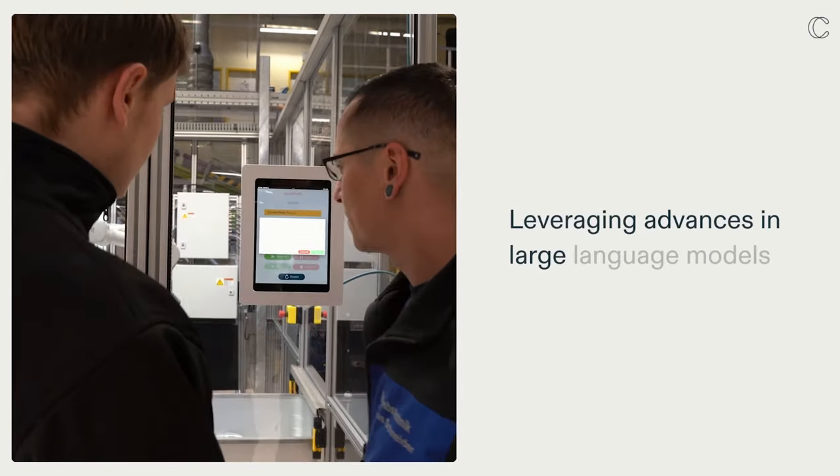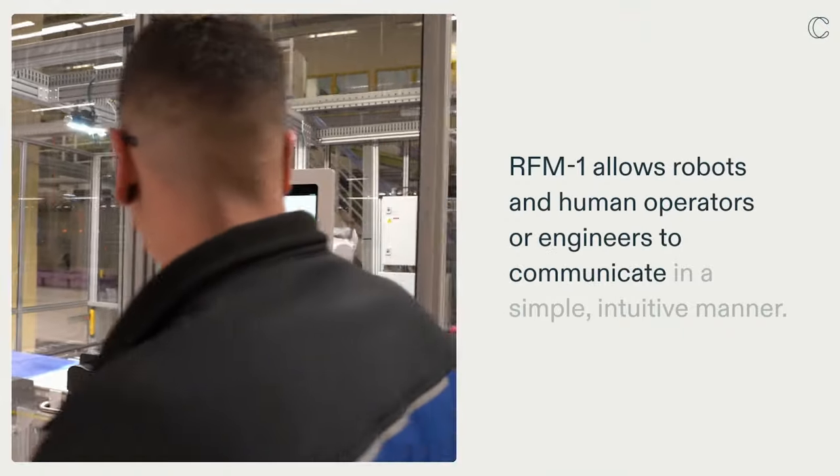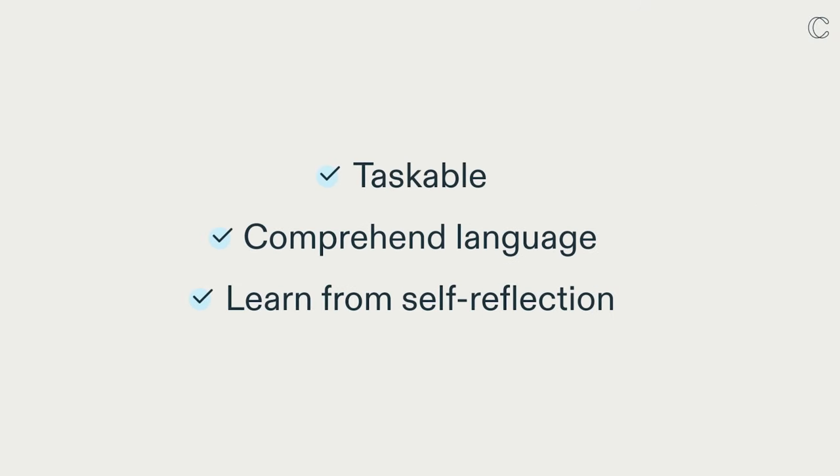Leveraging advances in large language models, RFM1 allows robots and human operators or engineers to communicate in a simple, intuitive manner. To do so, they must be taskable, comprehend language, and learn from self-reflection.